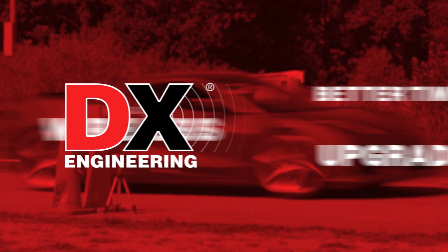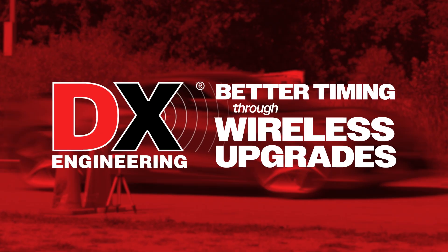A while back, the Akron Sports Car Club encountered some issues with the wireless timing system for its race courses. Since Summit Racing is a proud supporter of the Akron Sports Car Club, that was the first call they made, and Summit Racing turned to the RF experts at DX Engineering to understand the problem and offer some solutions. Follow along and we'll show you how a few smart upgrades help restore and improve the performance of this wireless timing system.